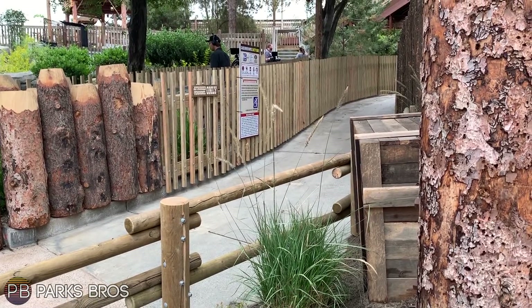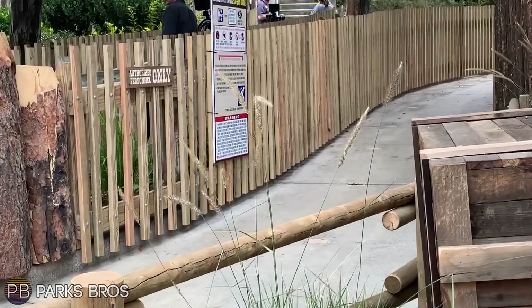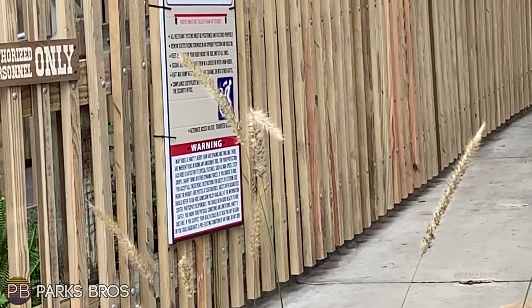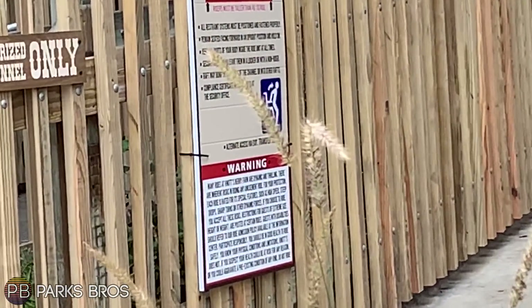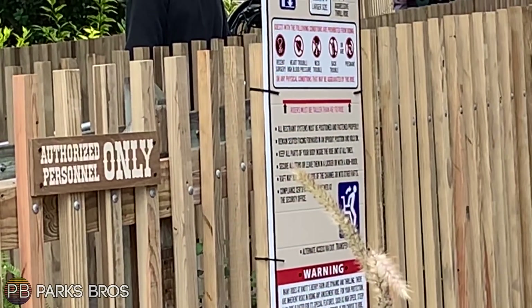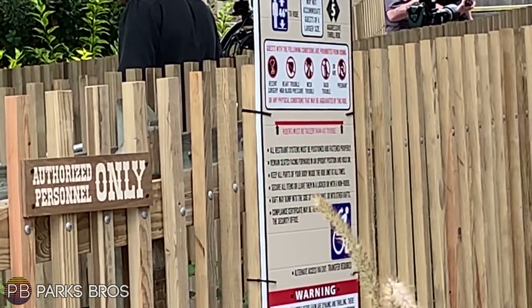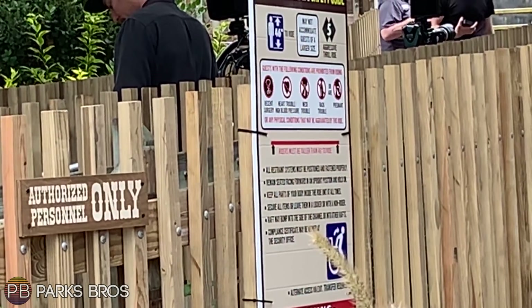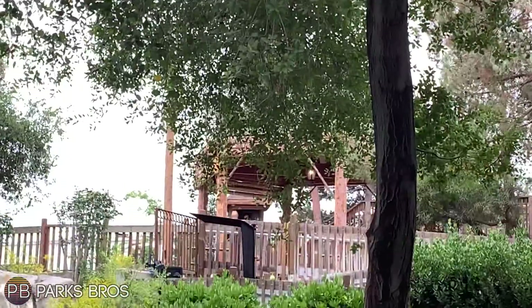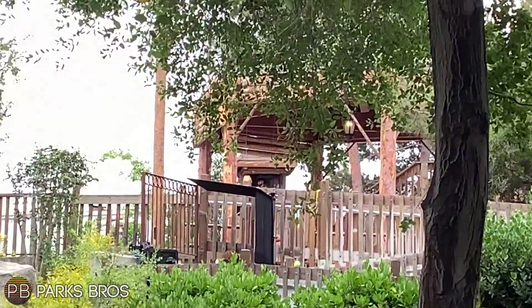The entrance sign indicates this will be an aggressive thrill ride by Cedar Fair standards — rated a five, or double black diamond. I'm not sure I'd agree entirely; I'd rate it more like a three, possibly a four if it's more aggressive than it used to be. But I don't see this being a five in my personal opinion — I'll save that for another video.